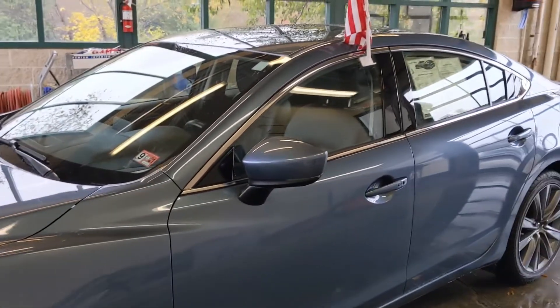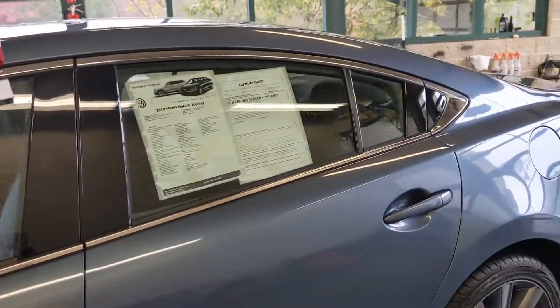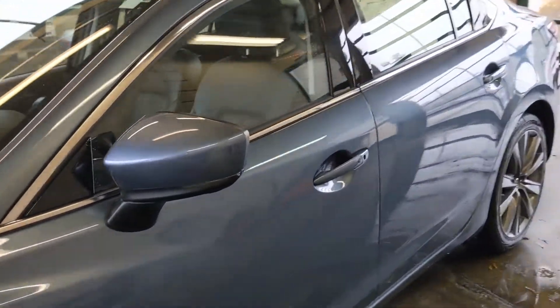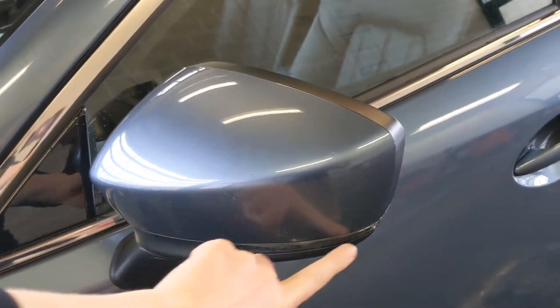Looking down the body of the vehicle, you're going to see that nice chrome trim that runs all the way down, and that really gives this car a nice, stylish finish. On the side mirrors here, you're going to see your turn signal indicators.